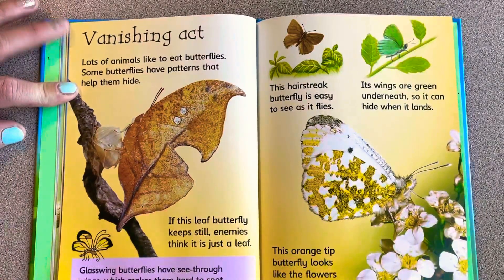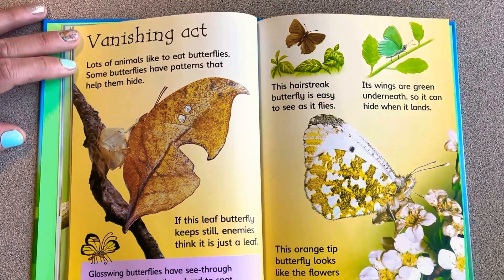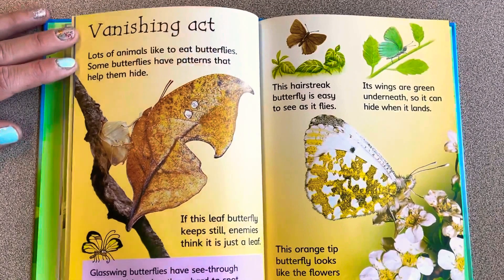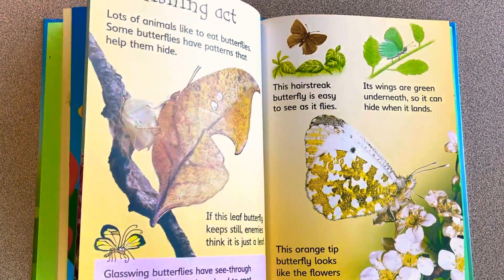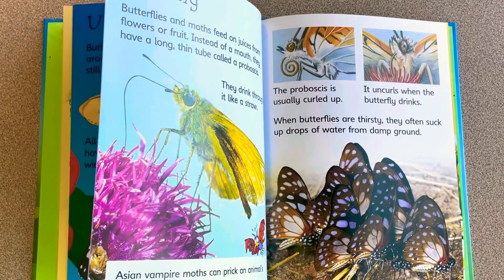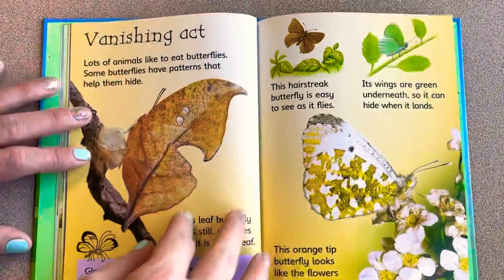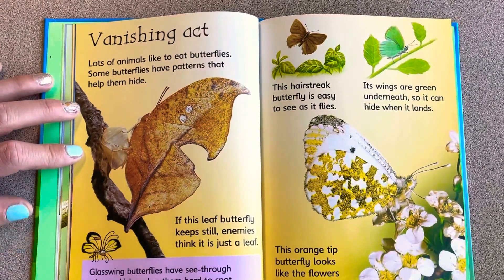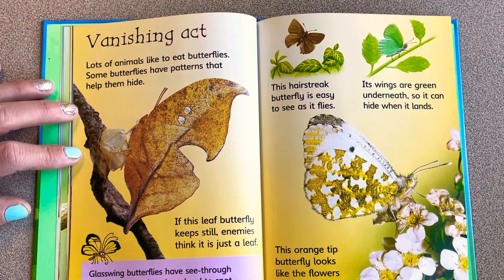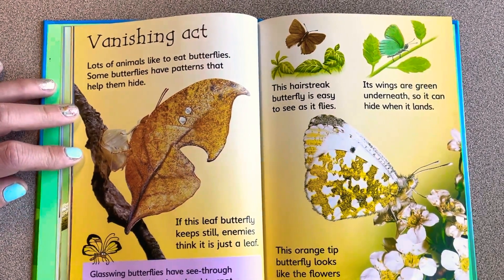Lots of animals like to eat butterflies, so some butterflies have patterns that help them hide. If this leaf butterfly keeps still, enemies think it's just a leaf. The hairstreak butterfly is easy to see as it flies, but its wings are green underneath so it can hide when it lands. This orange tip butterfly looks like a flower.